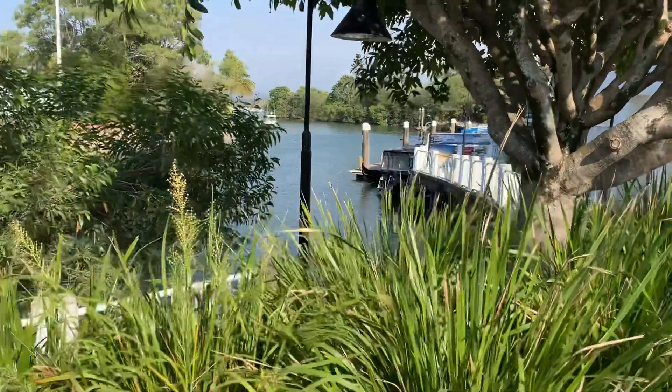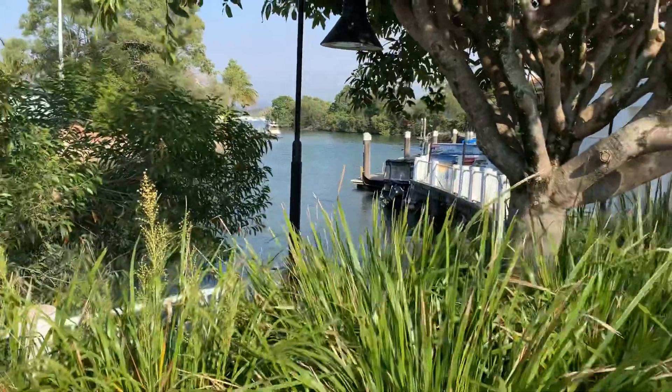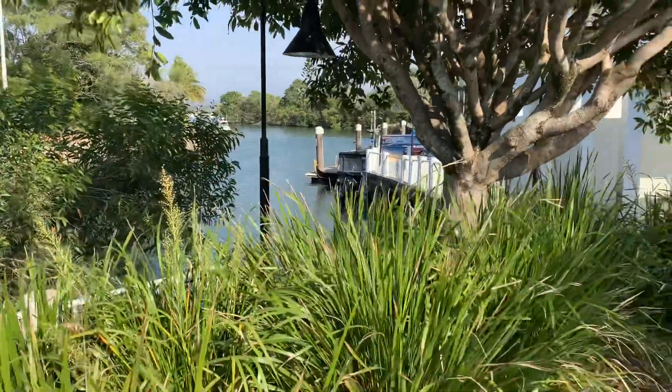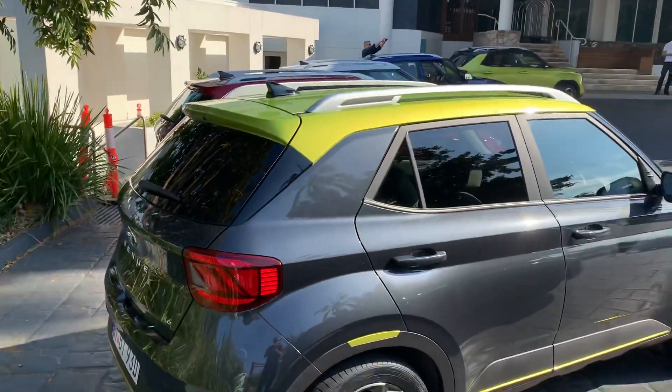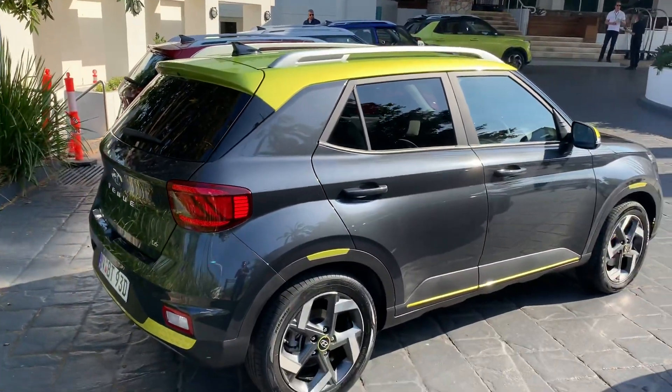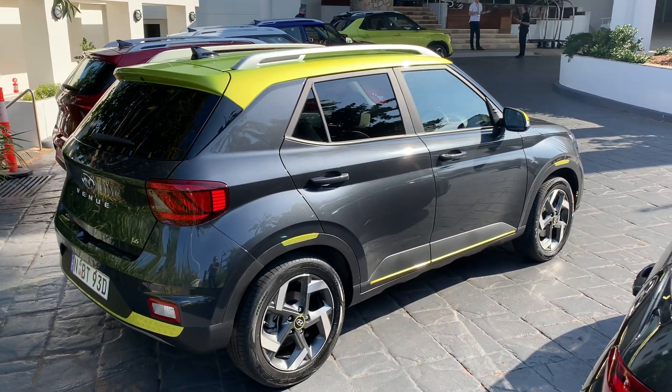Hey guys, this is Andre here reporting for the Fastlane car from beautiful Australia. This is the Sunshine Coast, and I'm here to give you a kind of a behind-the-scenes look and also a thorough walk around of the brand new, all-new 2020 Hyundai Venue.